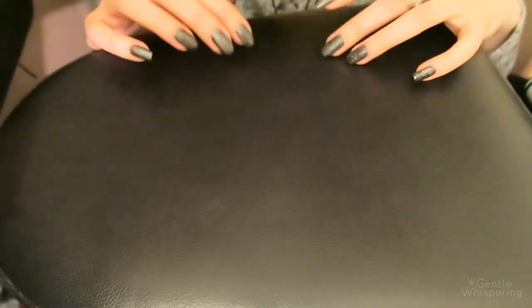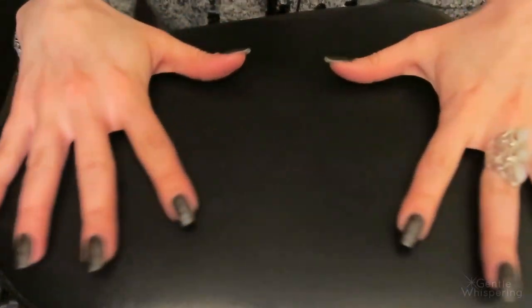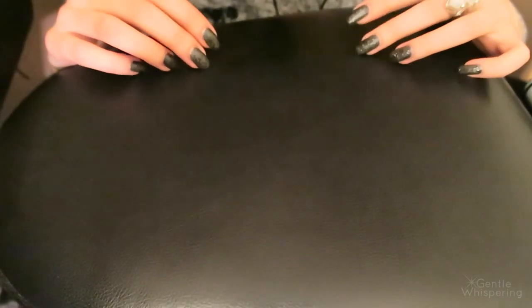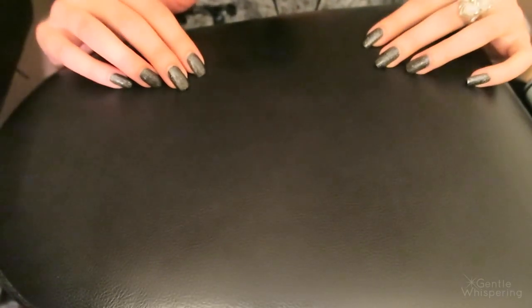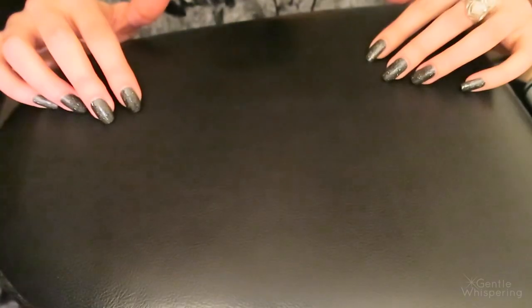We're going to start with some nice and gentle tapping on this beautiful vinyl surface. But not in a whisper this time — more of a soft-spoken. So this is going to be more of a sounds video than a sleepy video. I hope that's okay. Let's do some up-close-to-the-microphone tapping. Such a gentle sound.